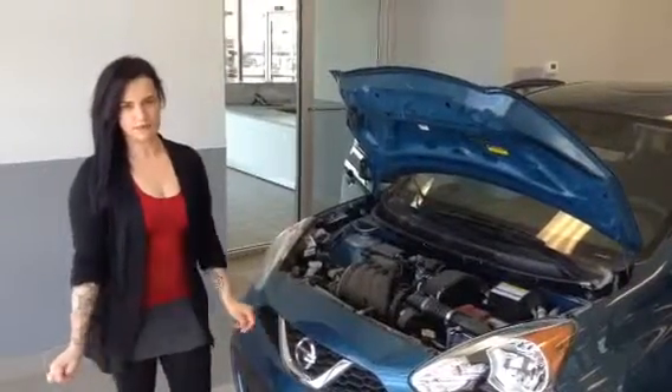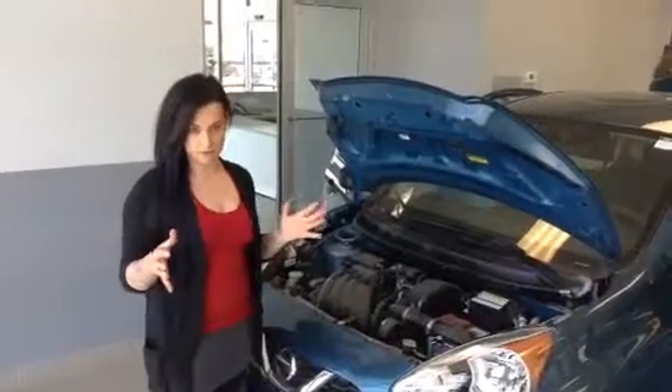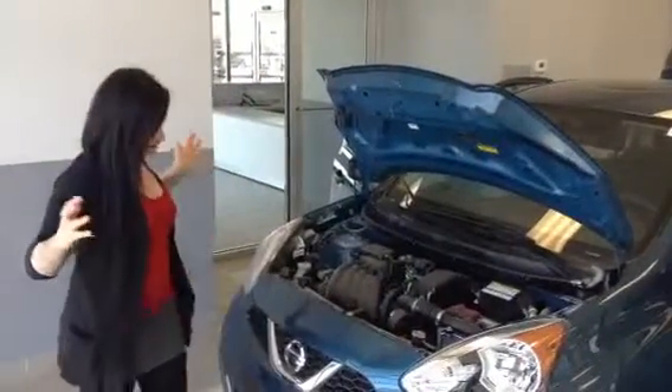Hello, Martha. Louisa here from LA Nissan. I know you had called in this morning asking about the Micra, and Adam told you that I was going to send you a video. So here we are. This is the Micra in front of you.